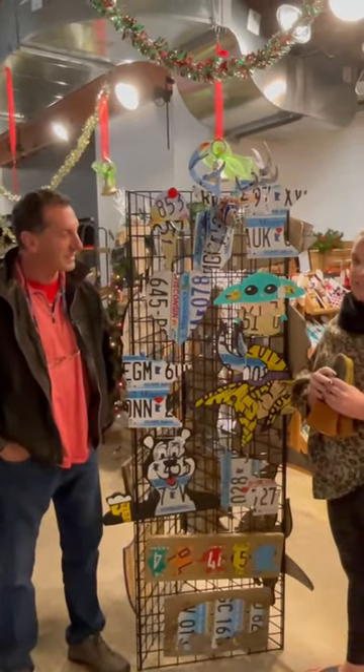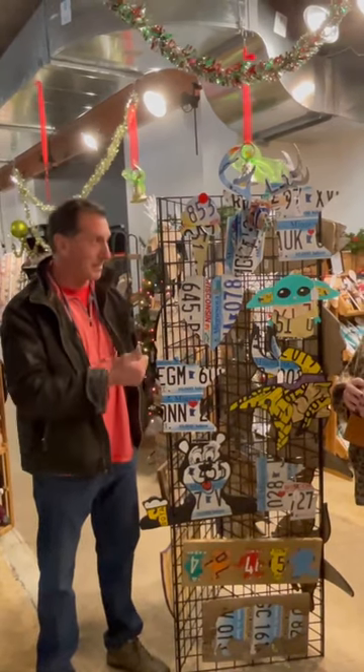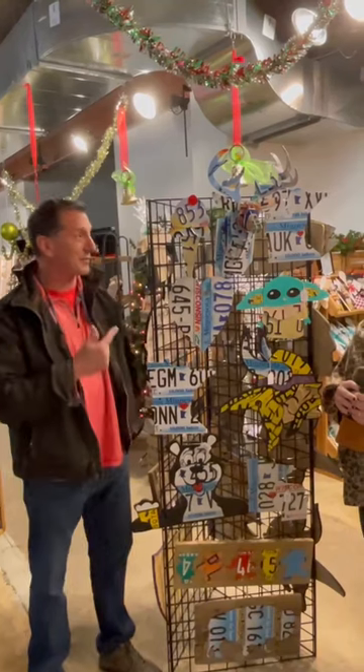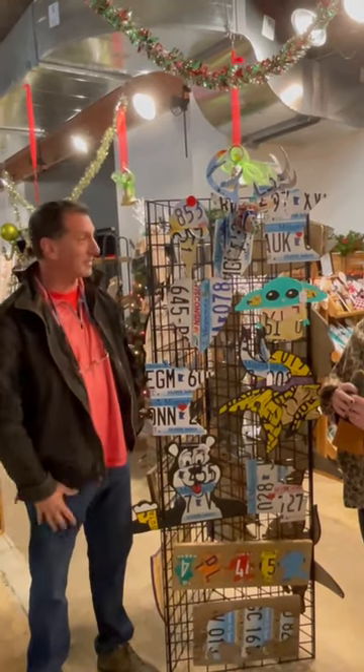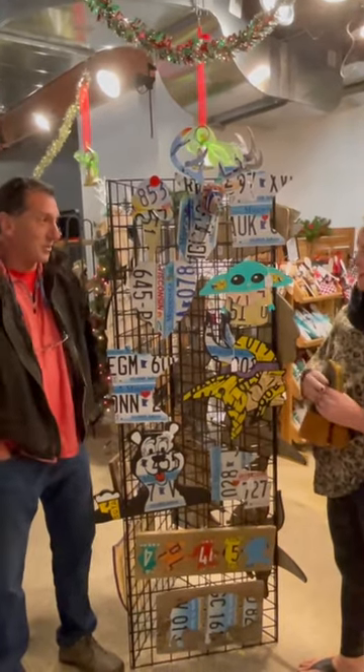And how did you get started? My first piece I made was a USA map out of the 50 license plates. I cut out either the name or the iconic image and made this big map. Very cool. And where do you find your license plates? That's the question I get asked most often. I get them from eBay, from Facebook groups, from friends.